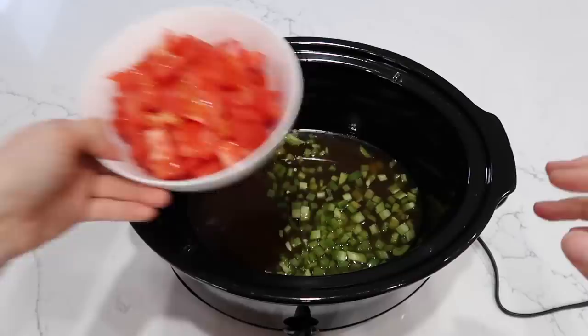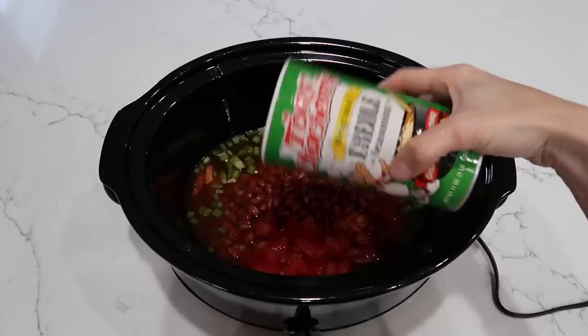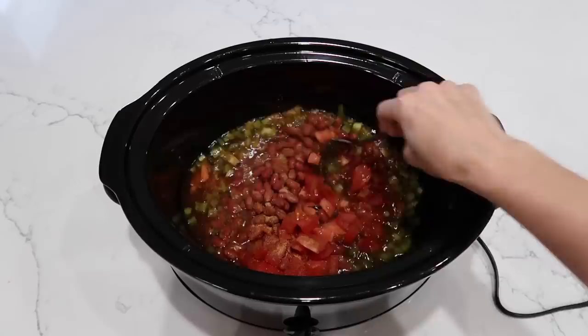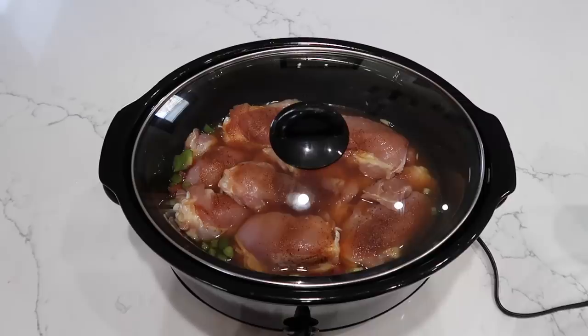Add three cups of your favorite broth — I'm using vegetable broth to use it up, but chicken broth is also fine — one diced green bell pepper, two large diced tomatoes, one can of drained and rinsed red beans, and two teaspoons of cajun seasoning. Give it a good stir, place all the chicken thighs on top sitting in the liquid, lid on, and cook on low for about seven hours or high for five to six hours.